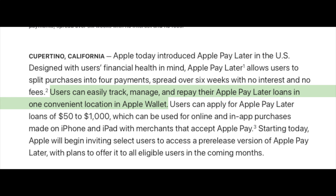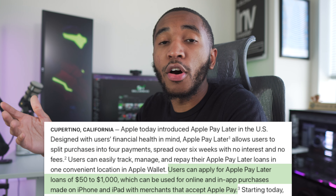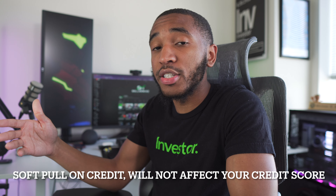According to Apple, users will be able to easily track, manage, and repay their Apple Pay Later loans in one convenient location inside the Apple Wallet app. Users can apply for loans as little as $50 or as high as $1,000. When you apply for a loan on Apple Pay Later, Apple is actually going to do a soft pull on your credit, so that won't impact your credit score, which is also great.